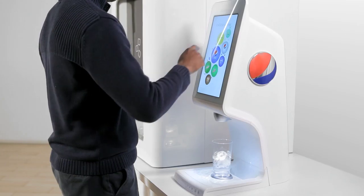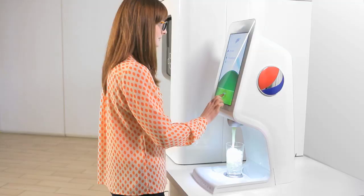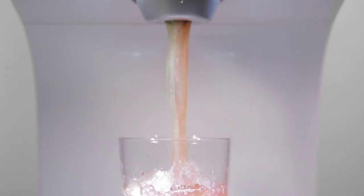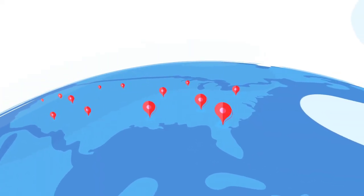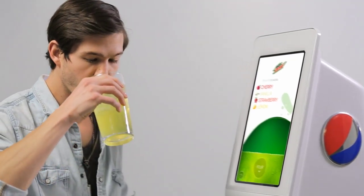Whether you're on campus, at the movies, or dining out, we can customize our offerings down to the individual station, making it a truly personal experience. No matter where you are — currently available in the U.S., coming soon globally. Experience a whole new world of innovative, customized beverages.